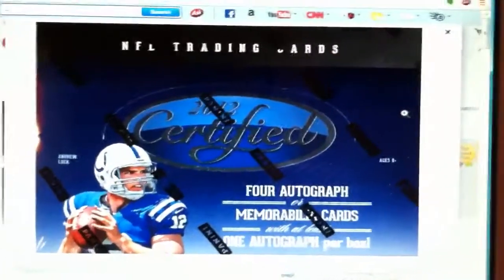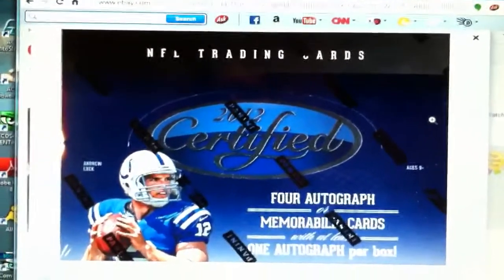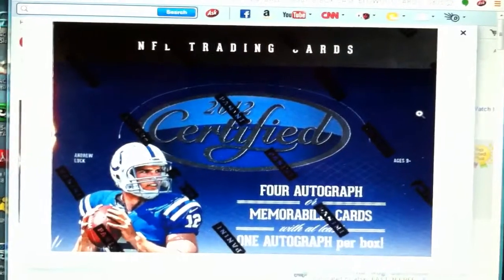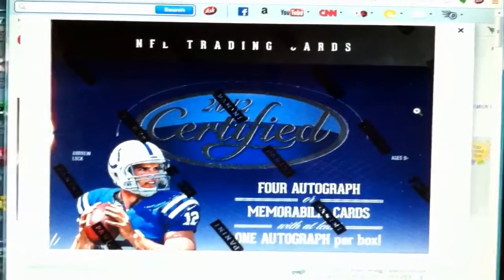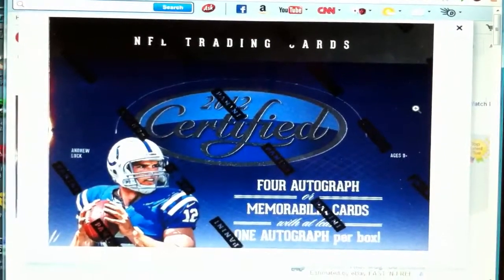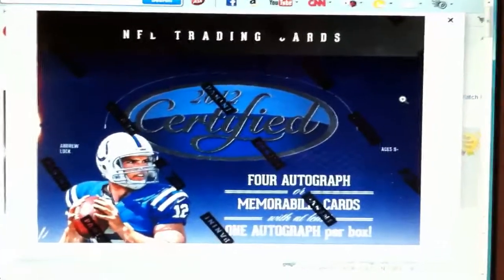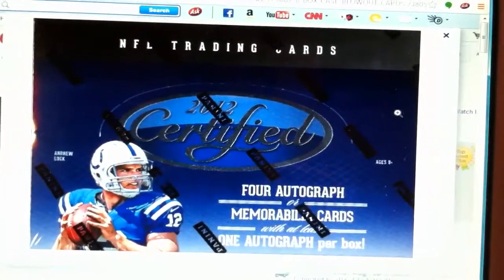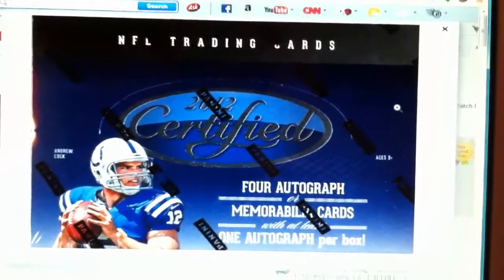I was kind of interested in doing a mid-end case break so I want to see if I can get you guys interested. Like I said, $26 a spot — PM me or comment down below if you want a spot. I'll do the randomization on random.org for the teams, just like I did before in my last case break. It's an eight-box case, should be a good time. Let me know — peace!